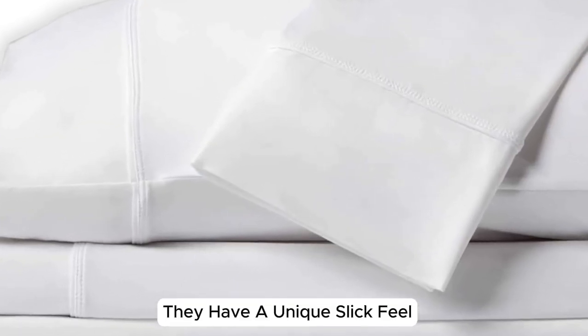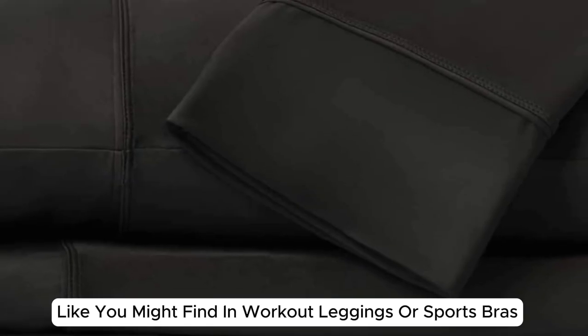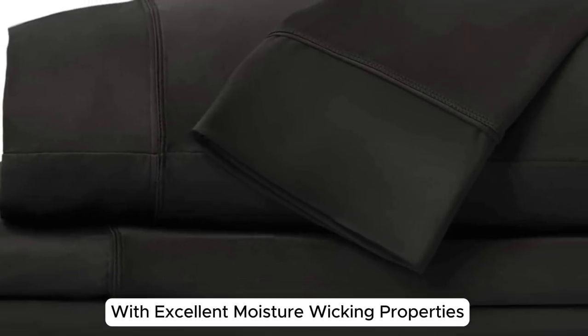They have a unique, slick feel reminiscent of athletic fabric like you might find in workout leggings or sports bras, with excellent moisture wicking properties.